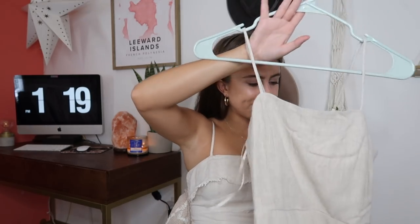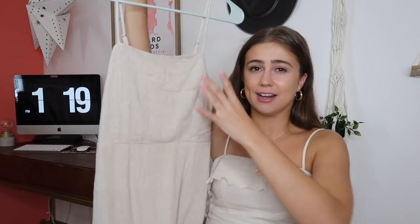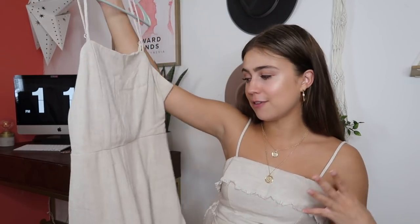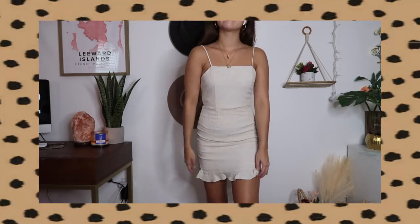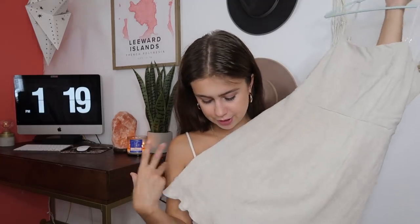Next store I went to was Forever 21. I actually found a dress in there and it reminded me of Princess Polly. Even when I don't buy stuff from Princess Polly, I'm still looking for Princess Polly stuff. I found this really cute dress from Forever 21 in a size small. It's kind of similar fabric to what I'm wearing — this canvas-y bohemian-vibe-looking fabric. It's just a tight-fitted flare dress with a little ruffle at the bottom. I absolutely love this dress. It's a simple piece that you can wear with anything and dress it up.